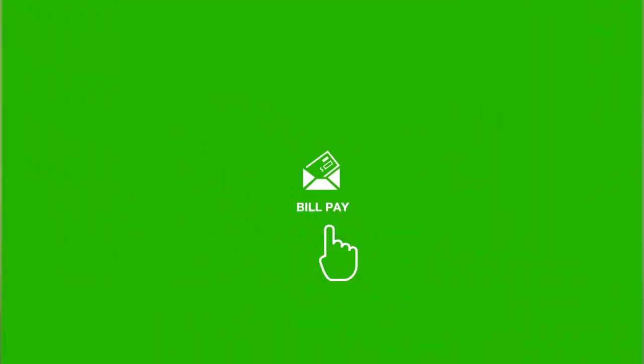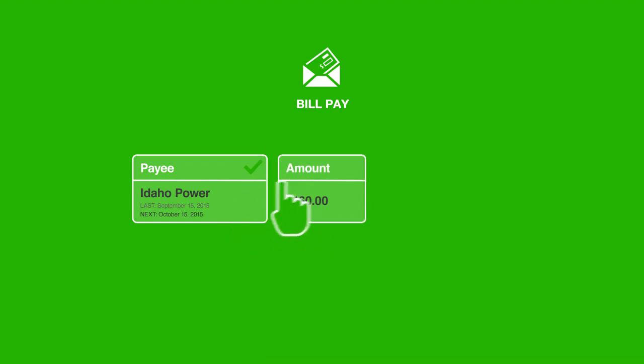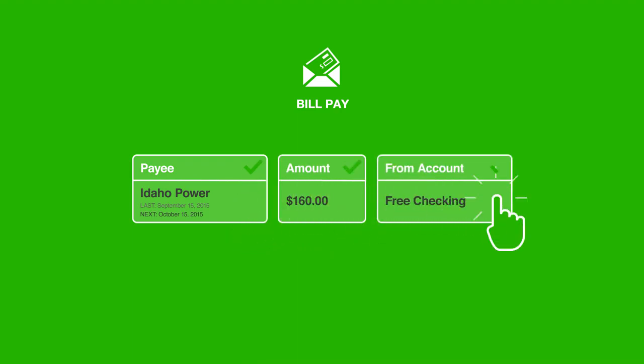With bill pay, taking care of your bills is no longer a chore — it's quick and it's efficient. And with e-branch budgets, you can really turn your device into a command center for your financial life.